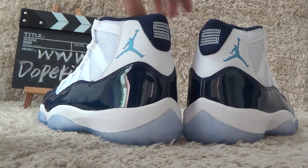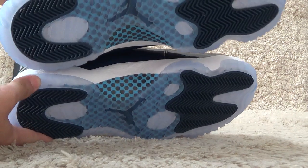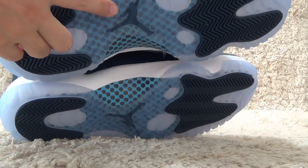Let me show you the bottom. Here is the bottom — clear designs and with the Air Jordan in the middle.